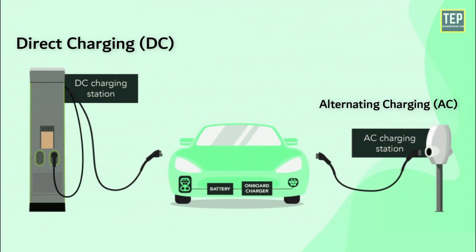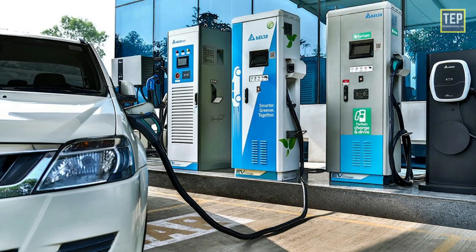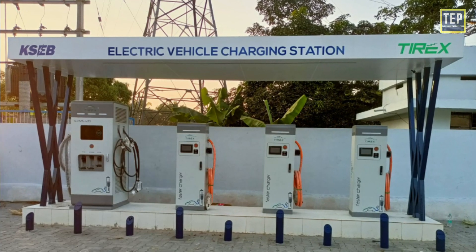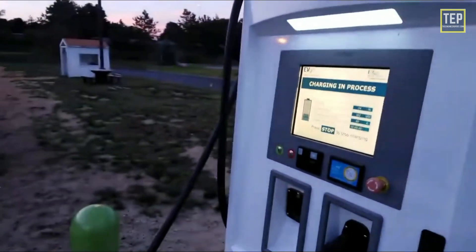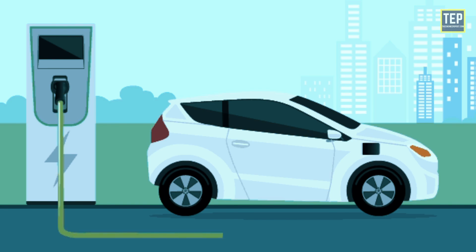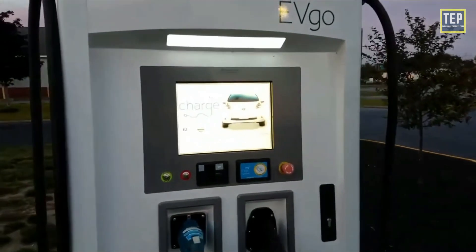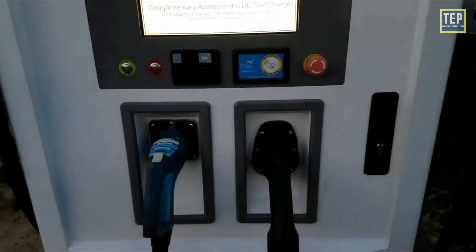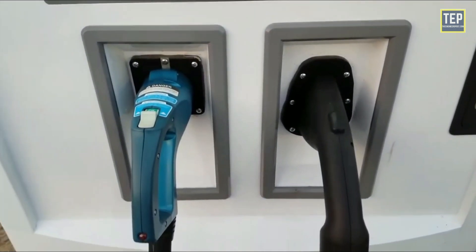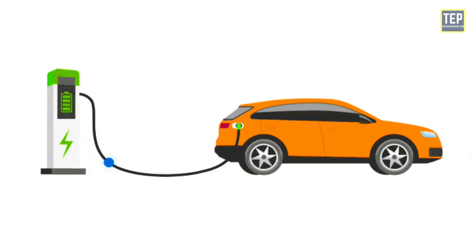DC charging systems require dedicated wiring and installations and can be mounted in garages or charging stations. They have more power than AC systems and can charge EVs faster. As the output is DC, the voltage has to be changed for different vehicles to suit the battery packs — modern stations can do this automatically. All DC charging systems have permanently connected EV service equipment that incorporates the charger, and their classification depends on the power levels they supply to the battery.